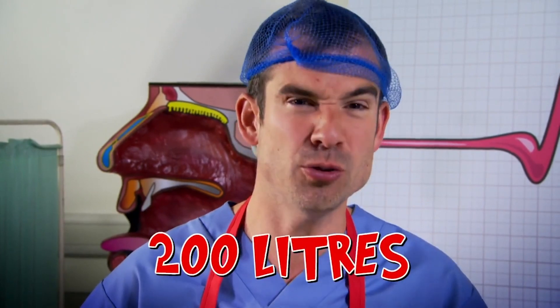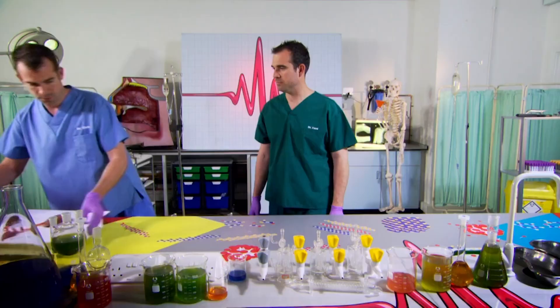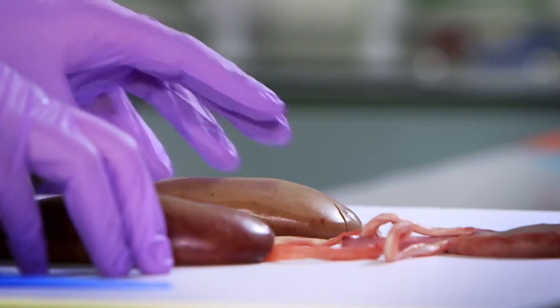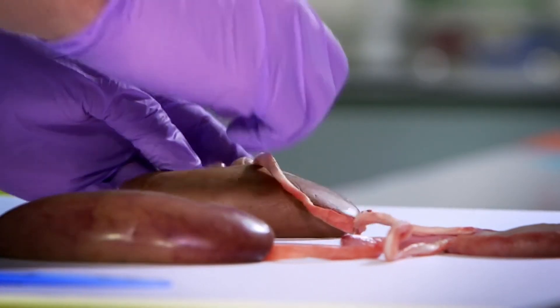In 24 hours, your kidneys filter and clean 200 litres of blood. And it's even more amazing when you see what a real kidney looks like. Now, this pair is from a pig, but they're very similar to yours. It might look a bit gross, but your kidneys are amazing.